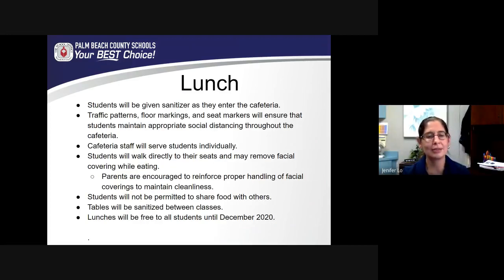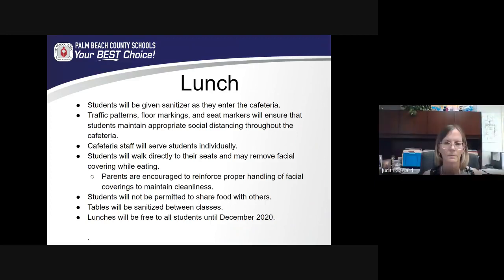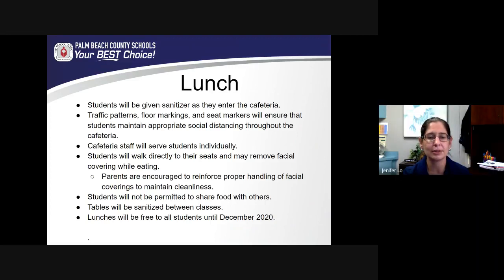As students enter lunch, they will be given hand sanitizer to make sure their hands are clean. There will be markings on the floor to help students remember to socially distance, as well as arrows to help them get to their seats. Our cafeteria staff will assist students individually with their lunch choices so that students are not touching food that isn't theirs. Students will walk directly to their seats, and when seated they may remove their facial covering. We encourage parents to talk to your child about how to properly remove and store their facial covering while eating. It's recommended that they fold their mask so that the part touching their face isn't touching the table. Some parents may want to purchase eyeglass-style holders that clip to the mask so it stays close to them, and staff will also help reinforce these best practices.